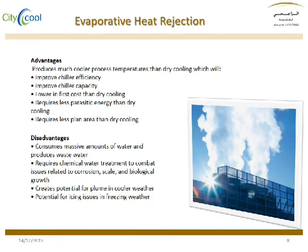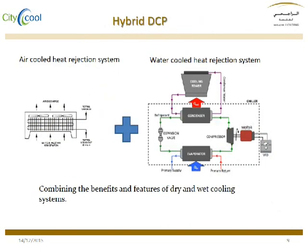In order to gain the advantages of dry and wet cooling together, the KSU project combined the two systems.